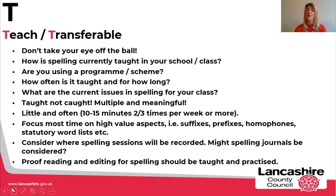Focus most time on the high-value aspects for your year group: suffixes, prefixes, homophones, and those statutory word lists. Have a think about where the spelling work is going to be recorded — our spelling journal is something you might consider. Remember also the importance of proofreading and editing for spelling; that doesn't happen by accident, and it can be a big issue with children's independent writing, so do make sure you are building in time to teach and practise proofreading and editing for spelling.